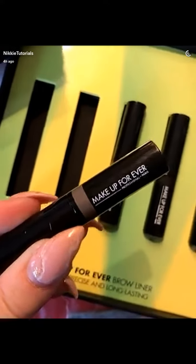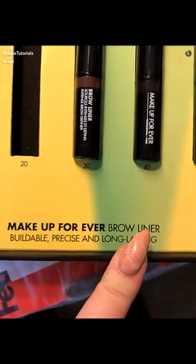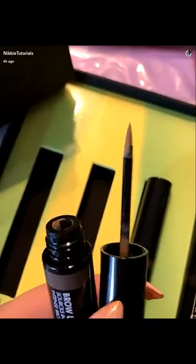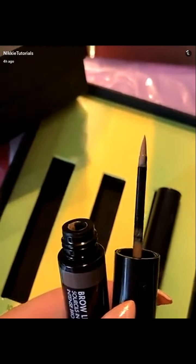This is awesome. These are Makeup Forever Brow Liners — liners for your brow. I'm so excited to try this out. I think this will be amazing.